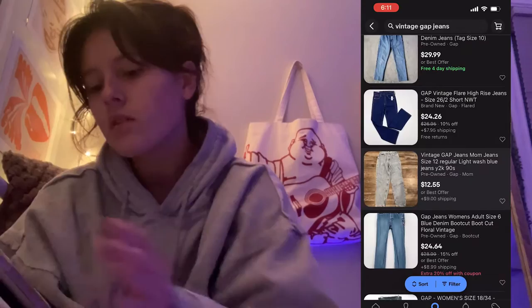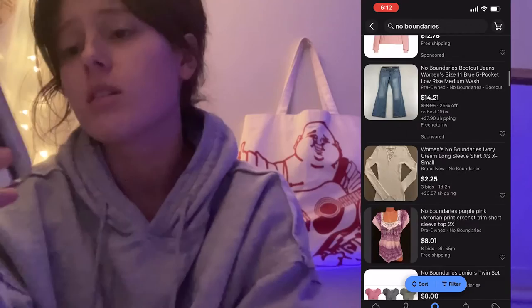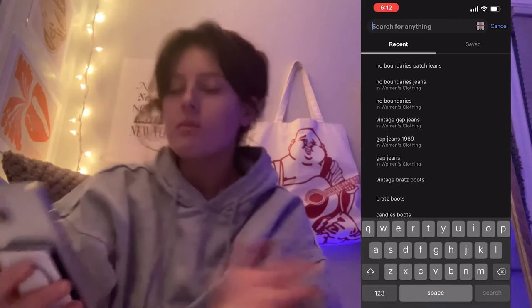For vintage jeans you're probably going to find a better deal with a more vintage make on eBay. Now searching No Boundaries — honestly, no offense, you're probably never going to find those suede patch jeans I have; I've never seen them anywhere else. But look at these patch jeans — they're not like mine but they're really cool. And these are only $22! No Boundaries is kind of lit.